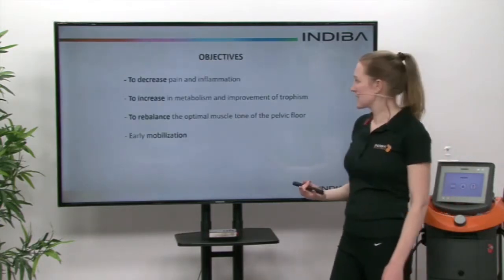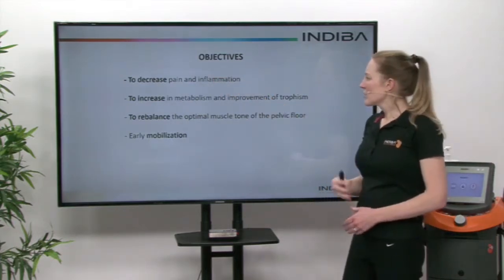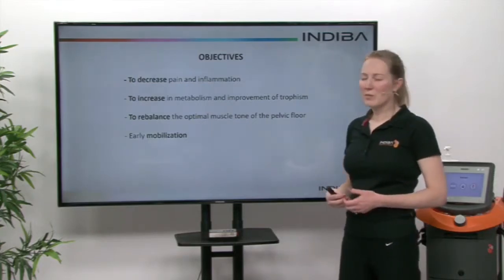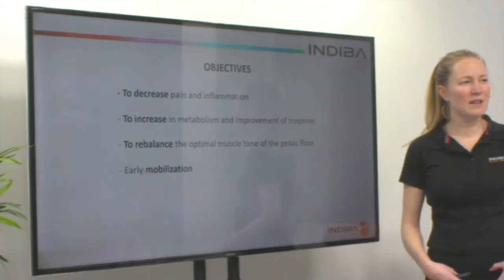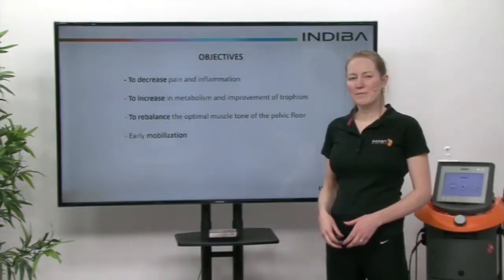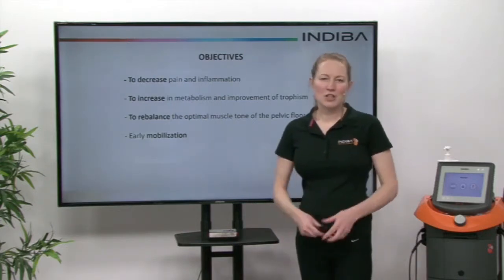So what are the objectives of Indiba Active? We want to decrease the pain and inflammation in the area, increase metabolism and improve the muscle itself by improving nutrients and oxygenation to those muscles in the lower third. We want to rebalance the optimal muscle tone of the pelvic floor muscles and achieve early mobilization, so we can relax those muscles and allow penetration to be achieved.